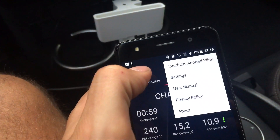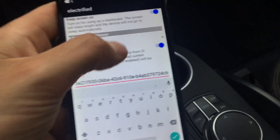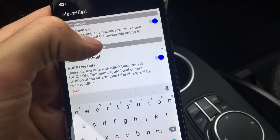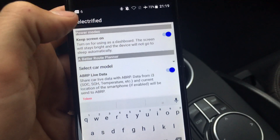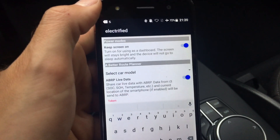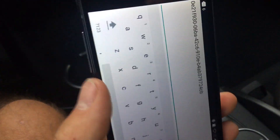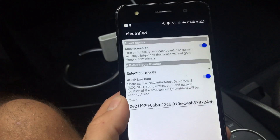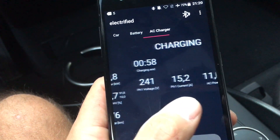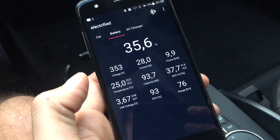You can also connect it to A Better Route Planner — you can do it right here — and it will actually use the car's real data to live-estimate your range. So it can find charge points if it thinks you're not going to make it. It's very accurate. That's the new Electrified app — pretty handy for BMW i3 owners.